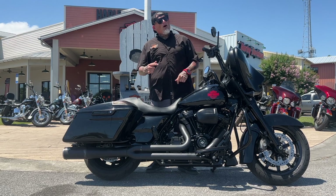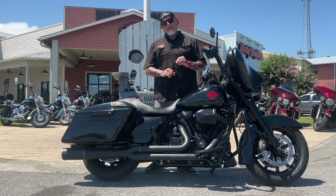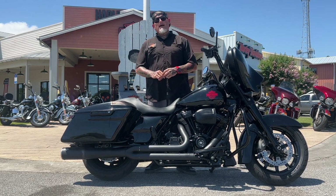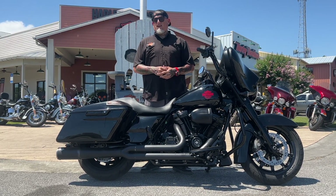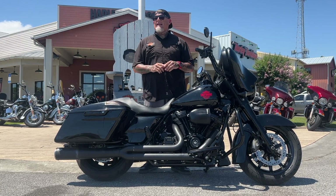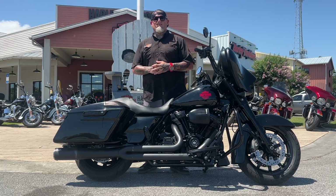This bad boy right here, you're rolling out on it for $21,995. This thing's not going to sit around here, so come on in, ask for Chadillac and the rest of the crew, take this thing on a test drive — don't believe me, ride it, let it speak for itself. Thanks a lot for watching, and we'll be talking to you soon.